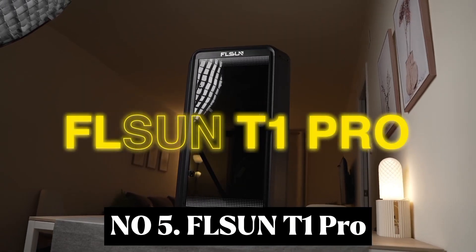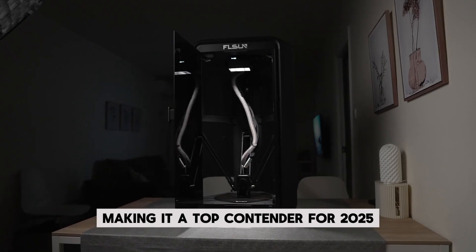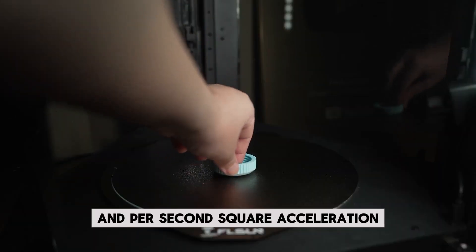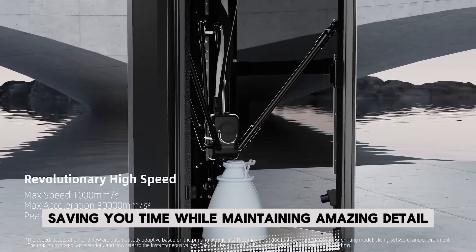Number 5: FL-SUN T1 Pro. This printer is built for speed and precision, making it a top contender for 2025, with a maximum speed of 1,000mm per second and 30,000mm per second squared acceleration. It's over 20 times faster than most 3D printers, saving you time while maintaining amazing detail.